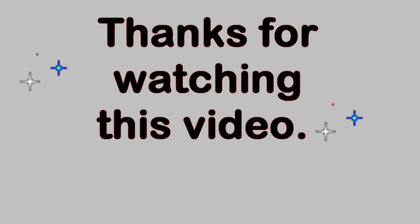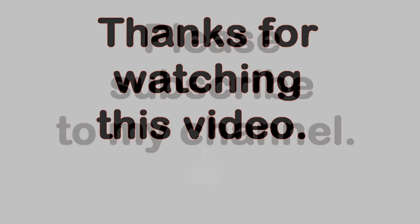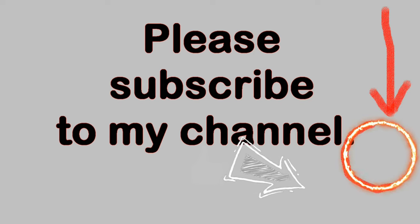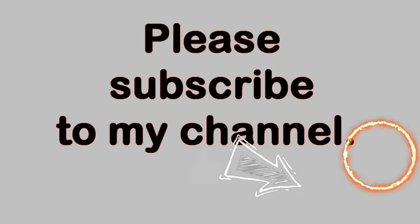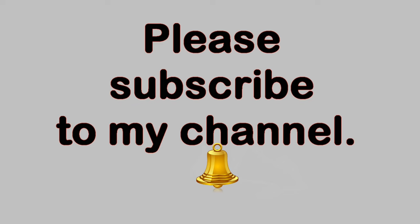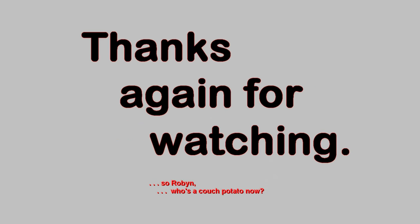Thank you very much for watching this video. Please feel free to make comments below as long as the language is family-friendly. If you like this video, please click on the thumbs up button below. You can also subscribe to my YouTube channel by clicking on the circle with my picture in the lower right-hand corner of the video. Once you have subscribed, you can be notified of new videos by clicking on the bell icon in the description field below the video. Thanks again for watching.